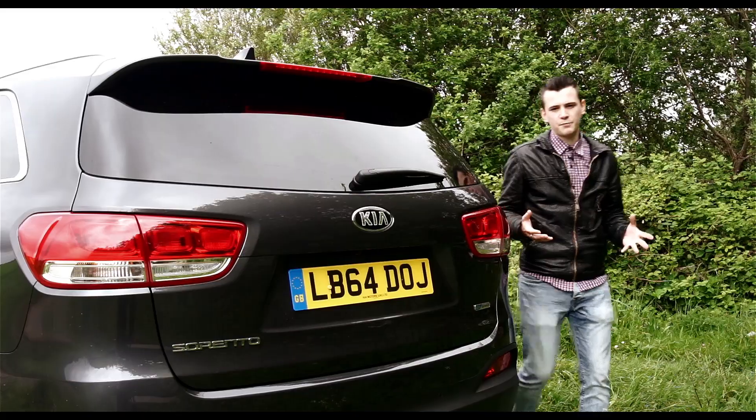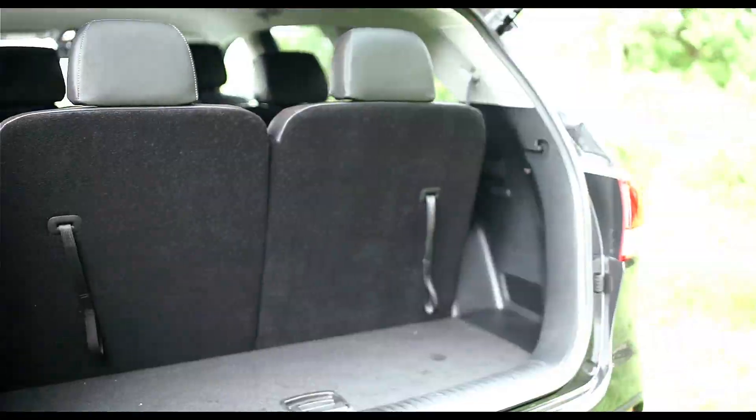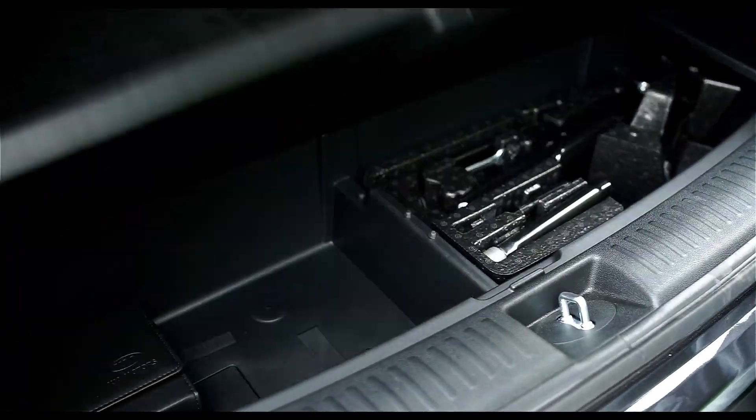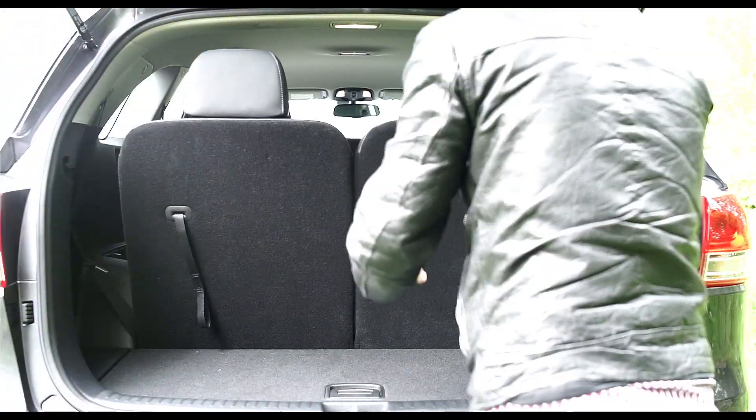With all seven seats in place, boot space is minimal at 140 litres. However, fold the back row away and there's a massive 605 litres. Fold the other row of seats away and there's 1,662 litres. It's not class leading, but it is impressive.